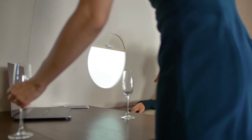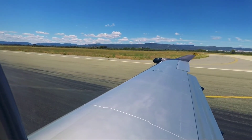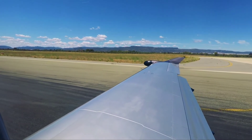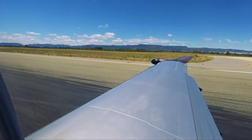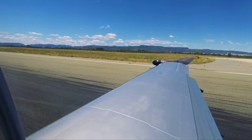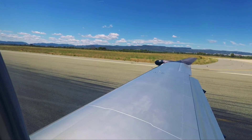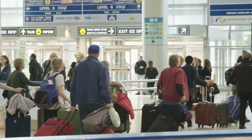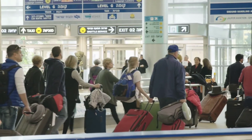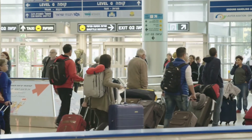The Pilatus PC-24 has a max cruise speed of 506 miles per hour and a balanced takeoff field length of 2,930 feet. It brings the convenience of point-to-point business jet travel to a new level, operating from both paved and unpaved surfaces and requiring only 893 meters of runway for takeoff. With the PC-24, you can access almost twice as many airports worldwide compared to other business jets. In Europe alone, this means 2,700 airports are accessible — a 69% increase over comparable jets.